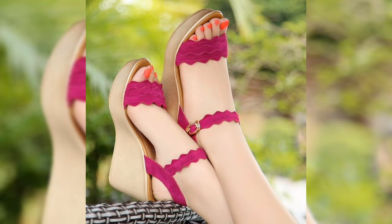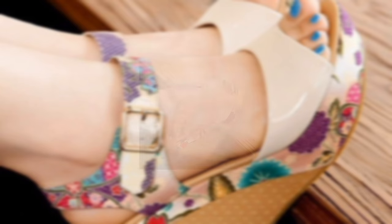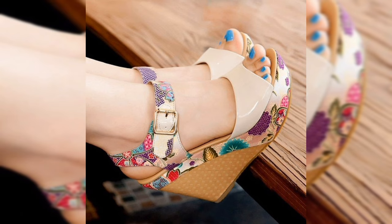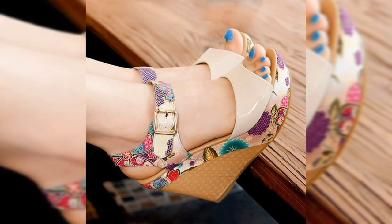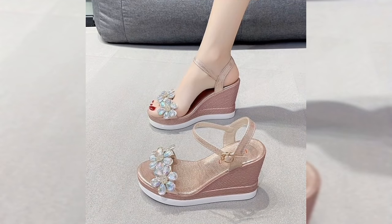So whether you are prepping for a day at the beach, a night on the town, or just a casual day out, sandal heels are your perfect match. There is a style for every occasion, and with the right pair, you will feel confident and stylish.